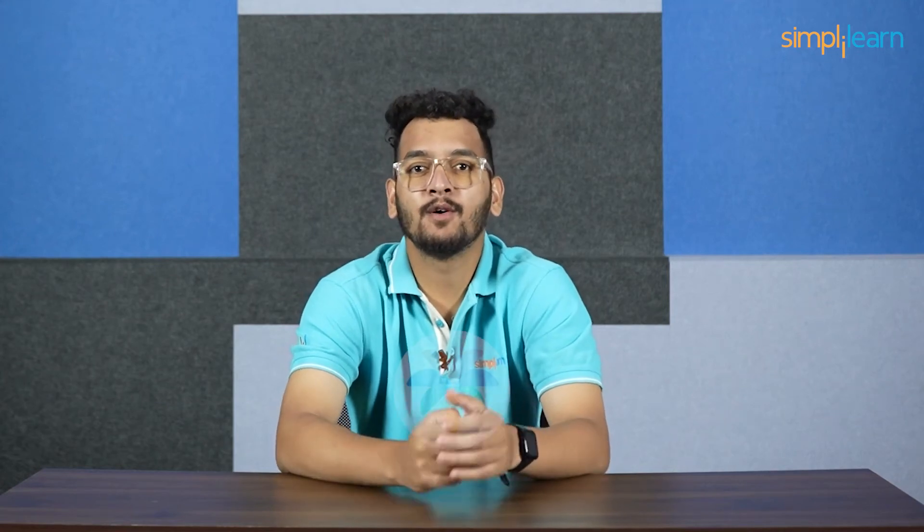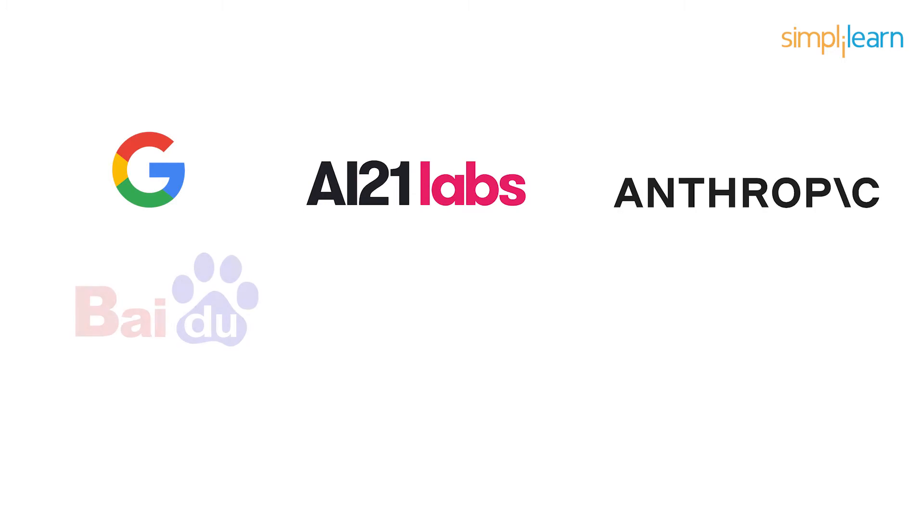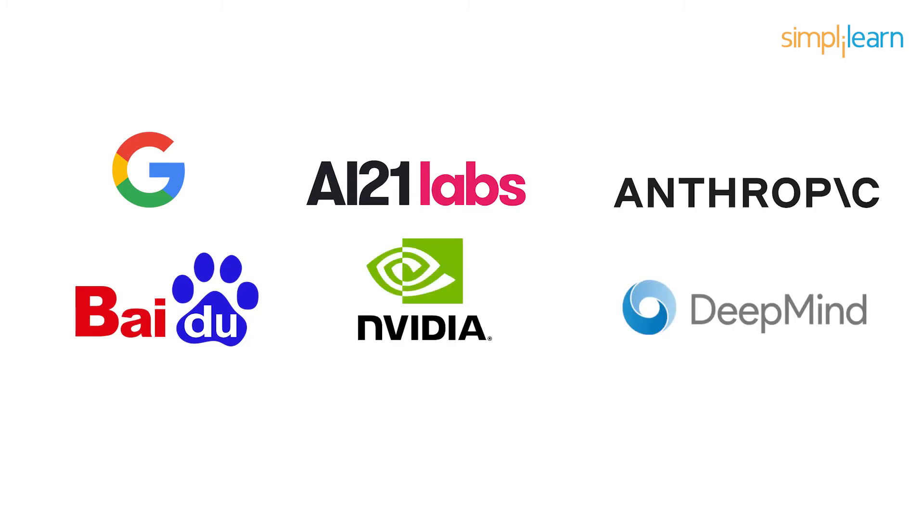Hello everyone and welcome to this video on Google PaLM 2 by Simply Learn. Google, AI21, Anthropic, Baidu, NVIDIA, DeepMind, Meta and many other top tech organizations have been recently able to build their own large language models.